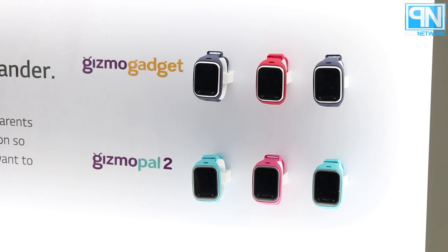PLC Network here at CES 2016 in the LG booth, standing next to Andrew, who is going to demo and discuss with us the new Gizmo Gadget and the Gizmo Pal 2 device.